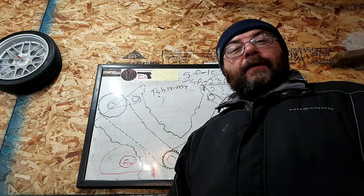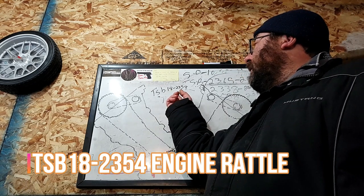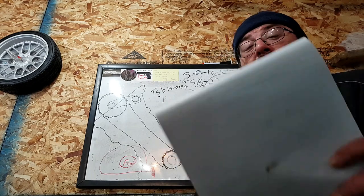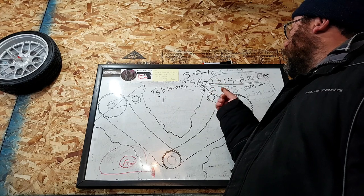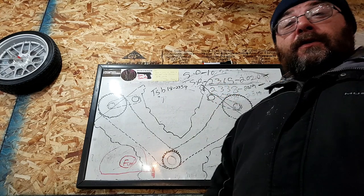Welcome back to This Guy's Garage. Today we're going to be talking about technical service bulletin 18-23-54 and how it's connected to technical service bulletins 23-65, 23-38, and 20-58 — the genesis of the oil consumption problem.